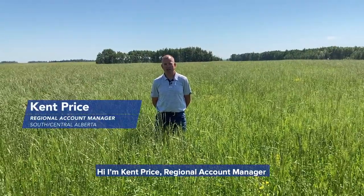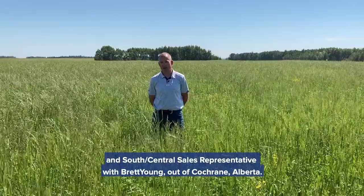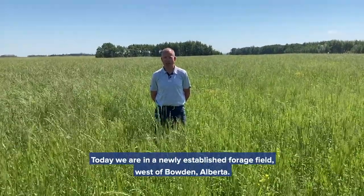Hi, I'm Kent Price, Account Manager and South Central Sales Representative with Brett Young out of Cochrane, Alberta. Today we are in a newly established forage field west of Bowdoin, Alberta.